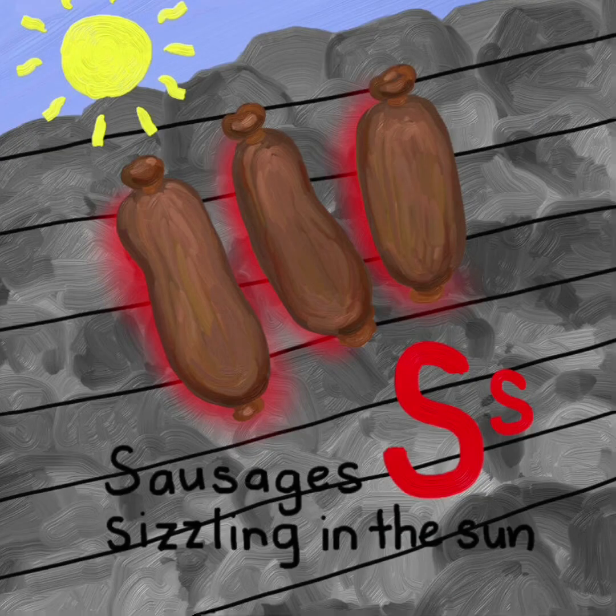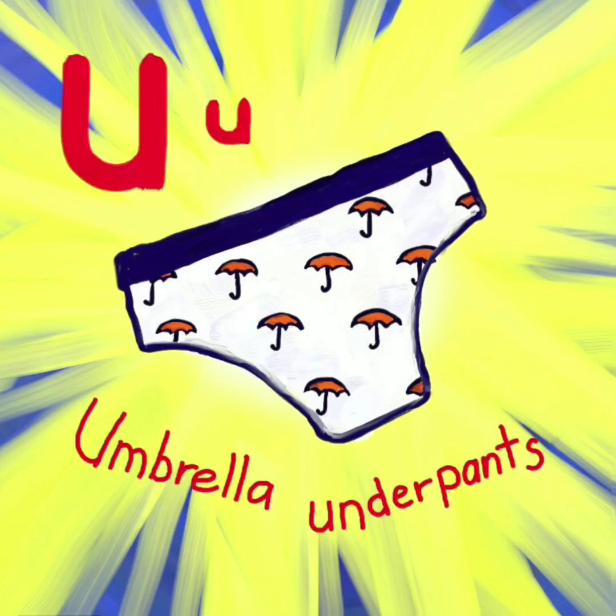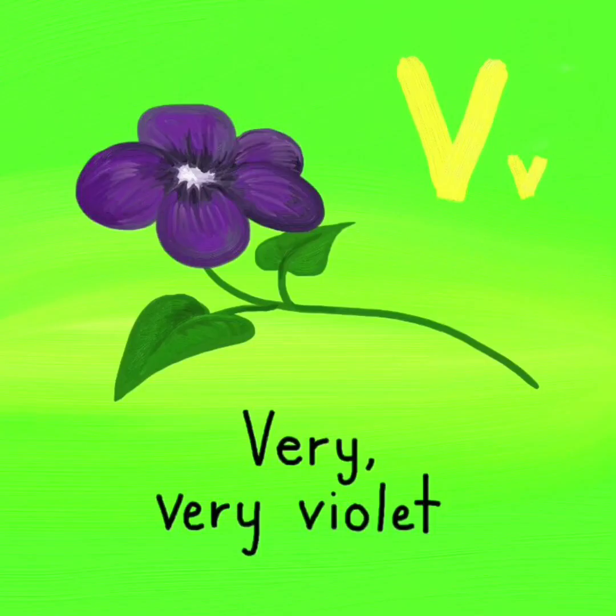S. Sausages sizzling in the sun. S. T. Tippy toes. T. U. Umbrella underpants. U.